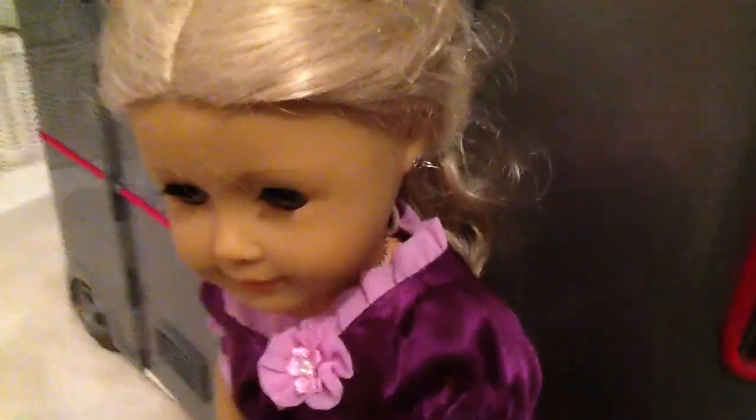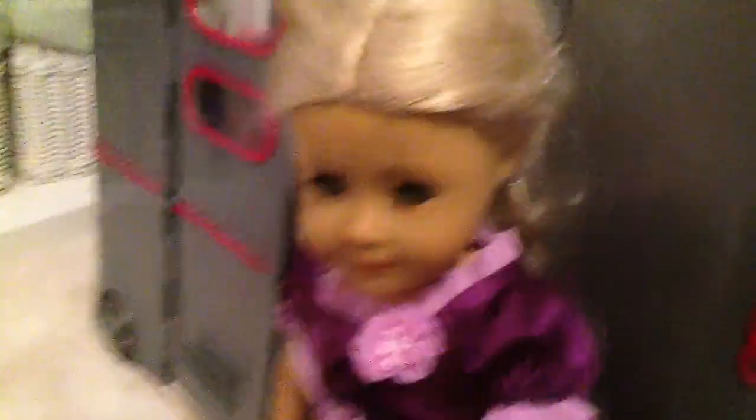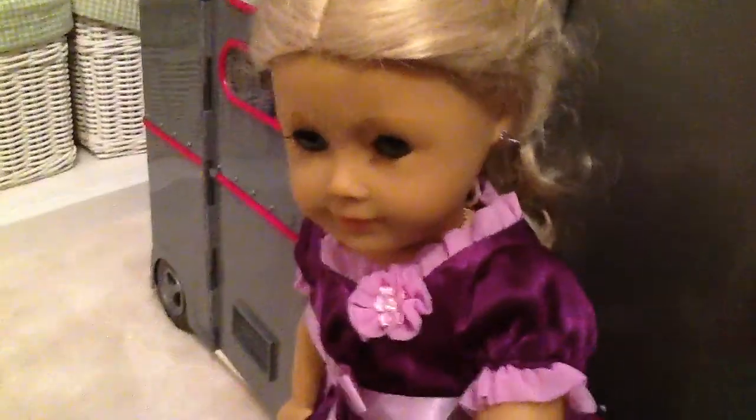Hi, my name is Claire, and I'm taking my video, and today I'm going to show you my American Girl doll Camber. But first, we're going to start with my new Caroline doll.